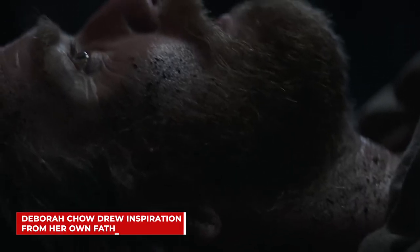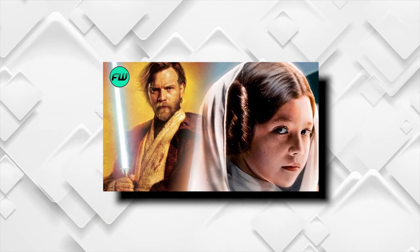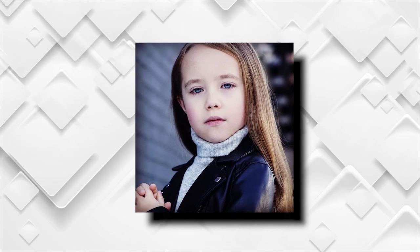Next, Deborah Chow drew inspiration from her own father. Obi-Wan Kenobi gives us a part of the story we've never been part of before — the depiction of the relationship between Obi-Wan Kenobi and Princess Leia, who is portrayed by the lovely Vivian Lyra Blair. For director Deborah Chow, it was this key element that drew her to the project and ultimately the deciding factor that made her step aboard. As she explains, her father was a very pivotal person for her. He was a huge movie fan, and he was Chinese, which is how she ended up seeing a lot of Asian action movies.